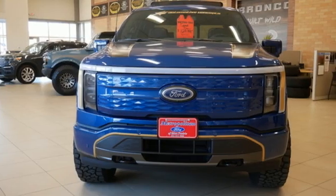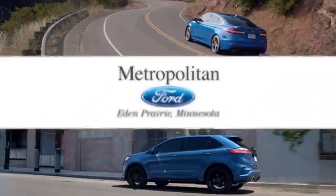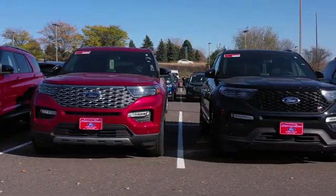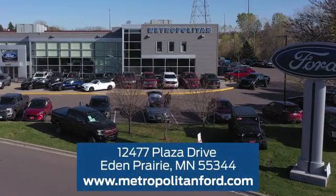Every generation has its Ford. This one's yours. Hurry in today for a test drive. At Metropolitan Ford, you'll always get a great experience and a great price. Stop in and see us today — we're conveniently located off Plaza Drive in Eden Prairie.